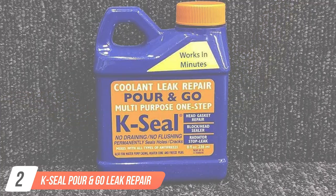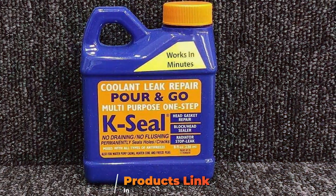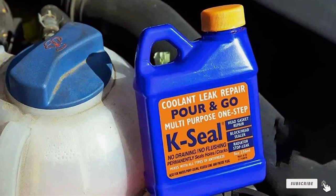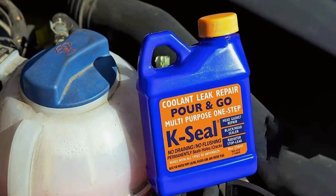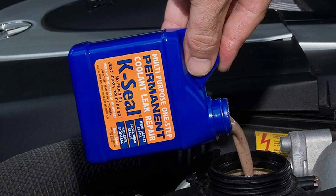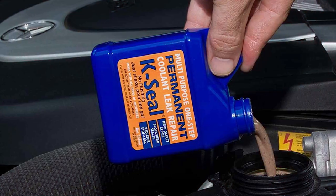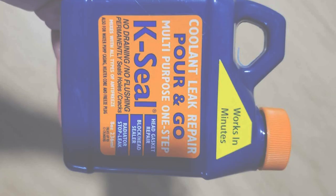Number 2: K-Seal Pour and Go Leak Repair. Next, we have the K-Seal Pour and Go Leak Repair. This product stands out for its exceptional design — the compact bottle is easy to store and use, making it ideal for quick fixes. Quality-wise, K-Seal is a reliable choice, known for its strength in sealing leaks in the radiator and cooling system. When it comes to usability, it's as simple as it gets — pour and go, with no need for draining or flushing. Durability is a key feature; once applied, it creates a permanent seal that withstands the rigors of engine operation.